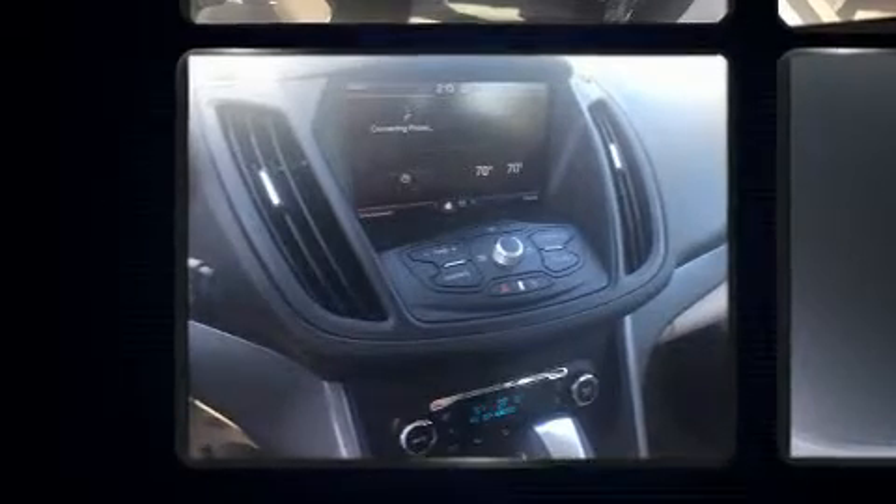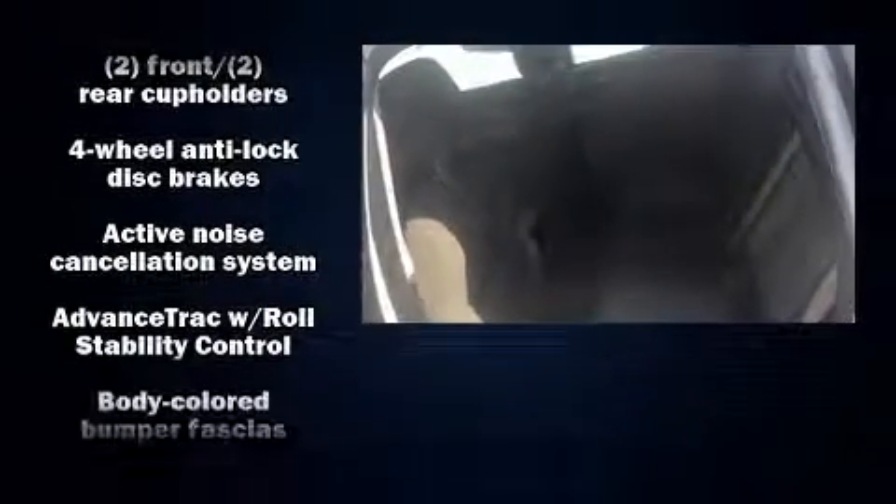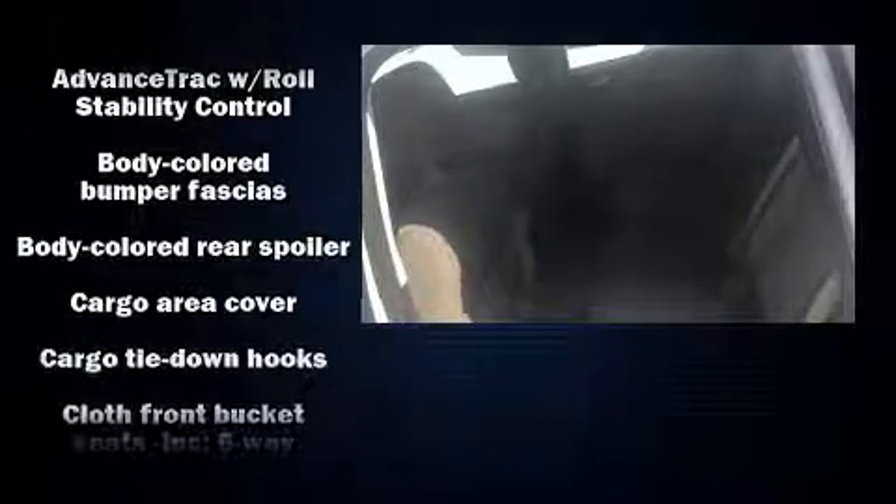All of the premium features expected of a Ford are offered, including a tachometer, variably intermittent wipers, a trip computer, turn signal indicator mirrors, remote keyless entry, and cruise control.